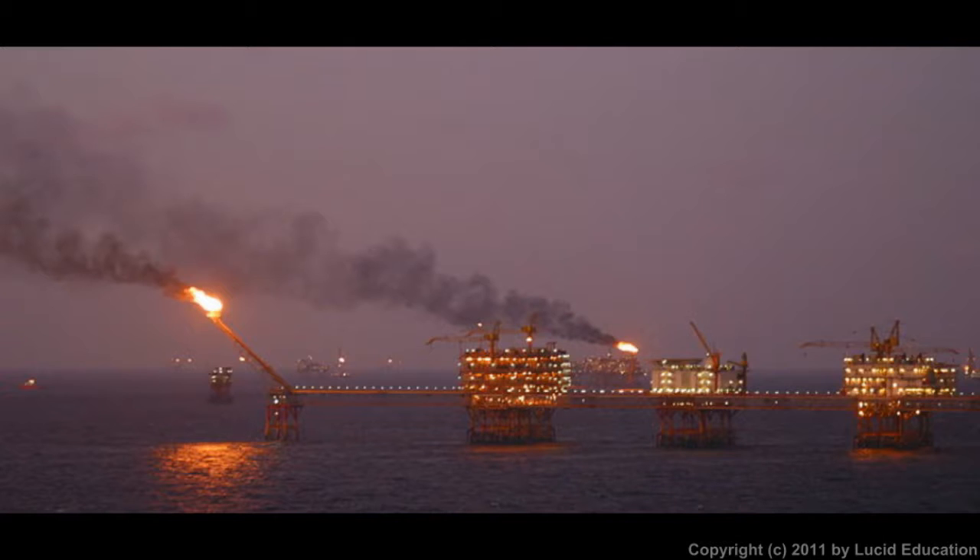One of the noteworthy things in this picture is the flames — a large one and a lot of little ones in the background. These are called flares. The process of drilling for oil often produces a lot of excess gases — not gasoline, but gases in the sense that they're not a liquid or solid. A lot of these excess gases that aren't wanted are simply burned away, and this large structure is called a flare boom, which keeps the flame far away from the platform where the people are.